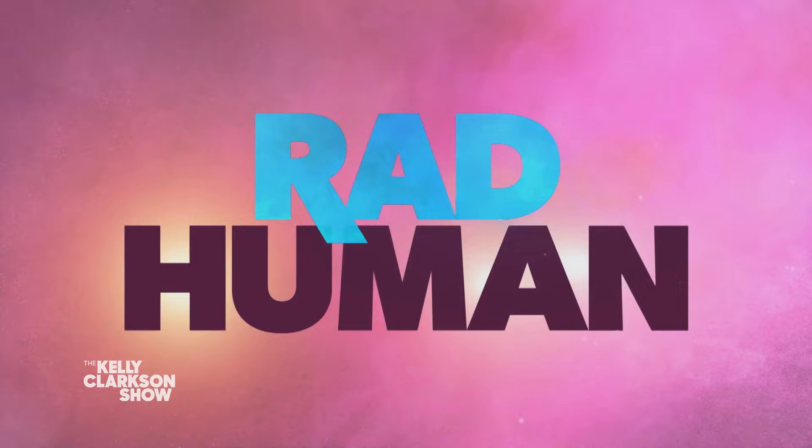The after school special vibe is amazing. Please welcome the founder of Ditto Foods, Derek!